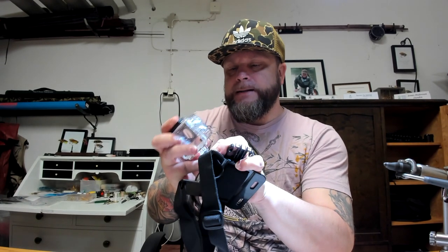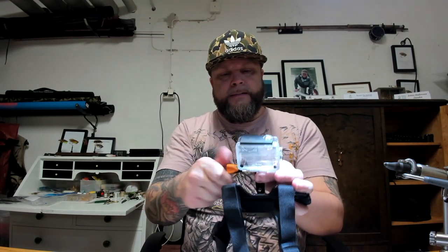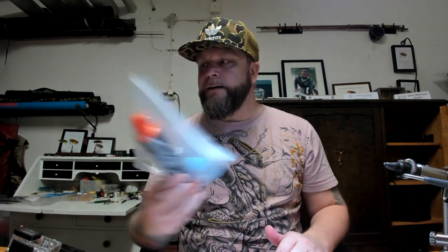I used to have a GoPro but the price of them now is just ridiculous — who wants to pay 800 euros? You can get an exact copy for one tenth of that price. I also got the telescopic grip, a floating handle so you don't lose your camera in the water, a head mount so you can shoot from up here, and a mini tripod.